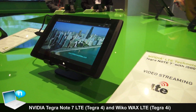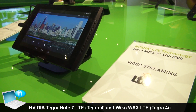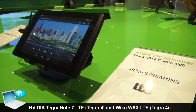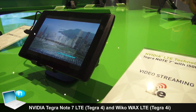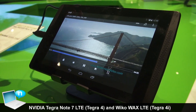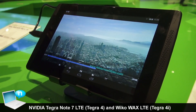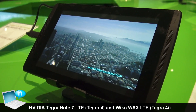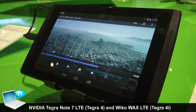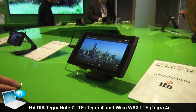The Tegra Note 7 is the fastest 7-inch Android tablet, and now we're bringing LTE and HSPA Plus connectivity to this product. We're extending the geographic footprint with Tegra Note 7 into Western Europe, Ukraine, and Brazil, in addition to the countries that it's already shipping in around the world. We're very excited about both of these products demonstrating the latest LTE technology from NVIDIA.